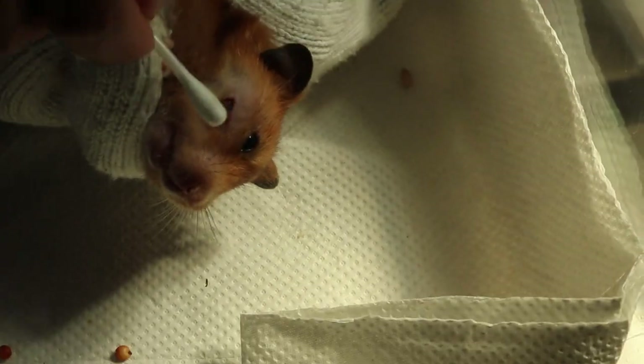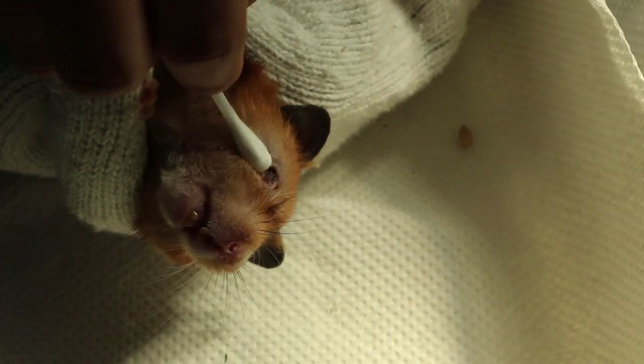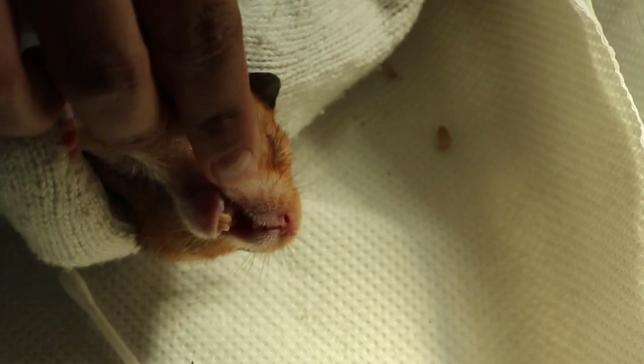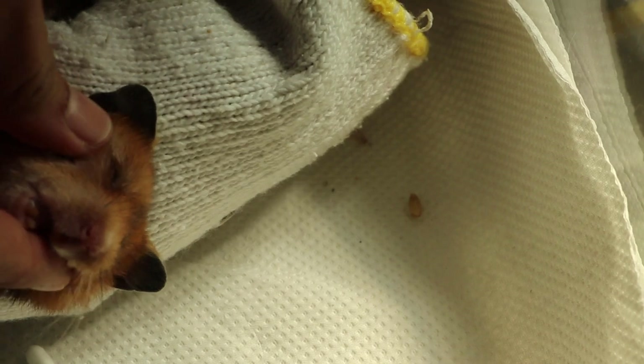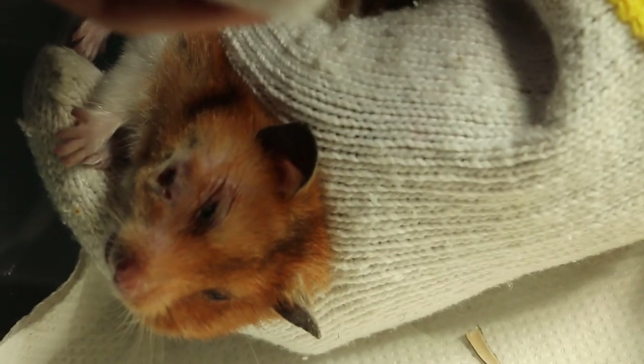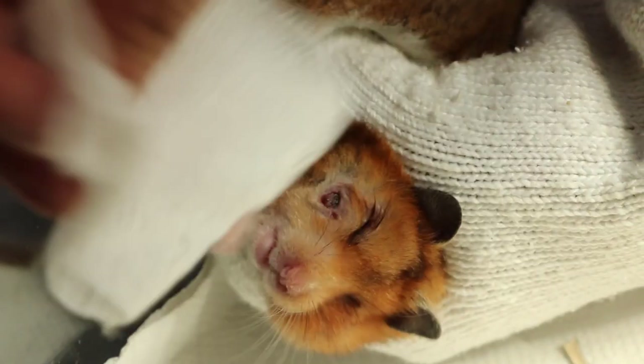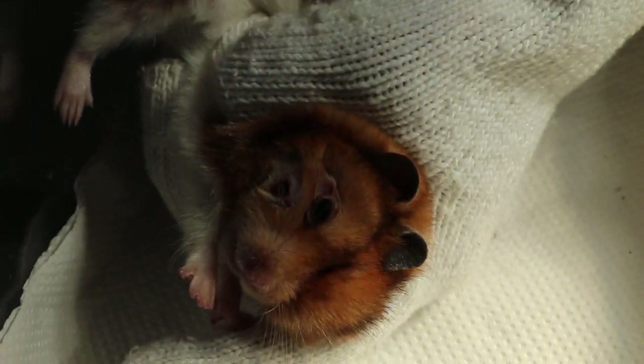We will express the pus, the blood, and the serum and check. Express using a finger. Nothing more coming out already. It's not so swollen now. There's something from the eyes. Clean up first. This is the pus and bleeding coming from the wound. The swelling was originally very big, and now we've drained it out.